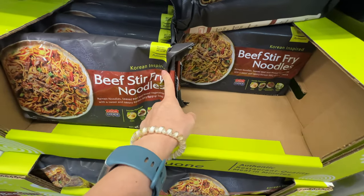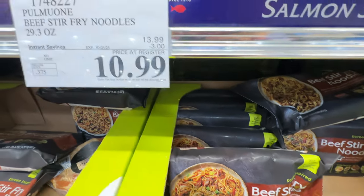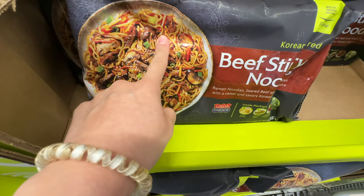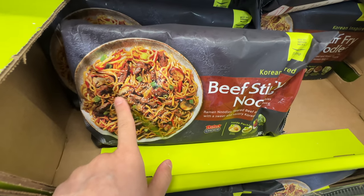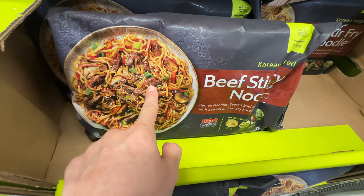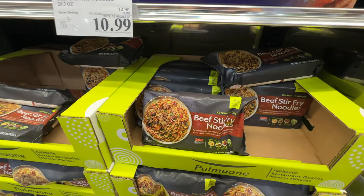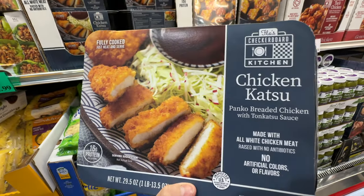Korean-inspired beef stir-fried noodles from the brand Pomo are on sale — $3 off, now $11. Sale ends March 24th. It tastes pretty good — a brown sauce with beef. My one complaint is the beef is pretty hard and dry, not a lot of fat, not very tender. But the flavor is really good. The ingredients aren't super clean though.